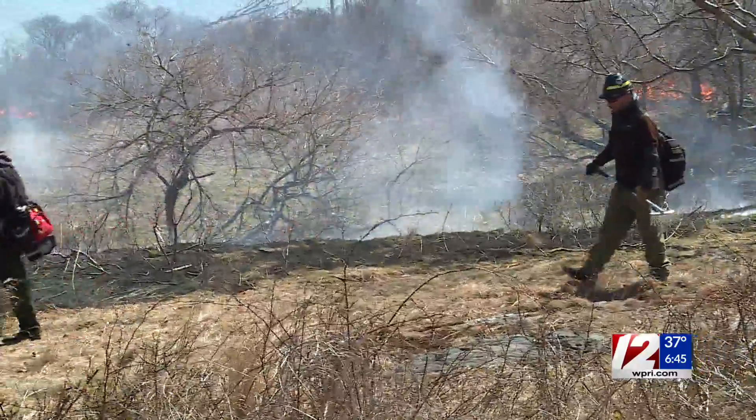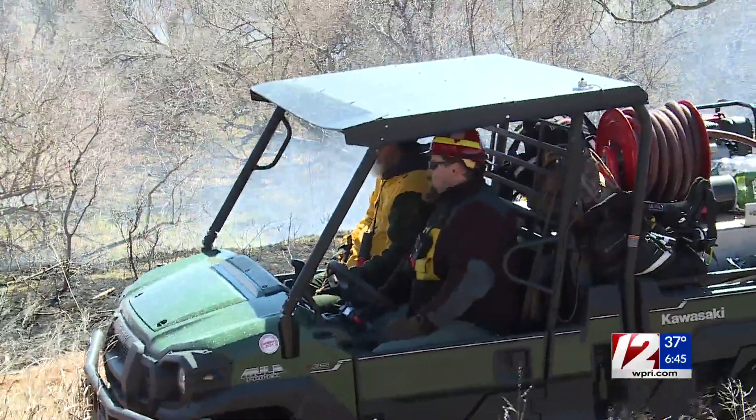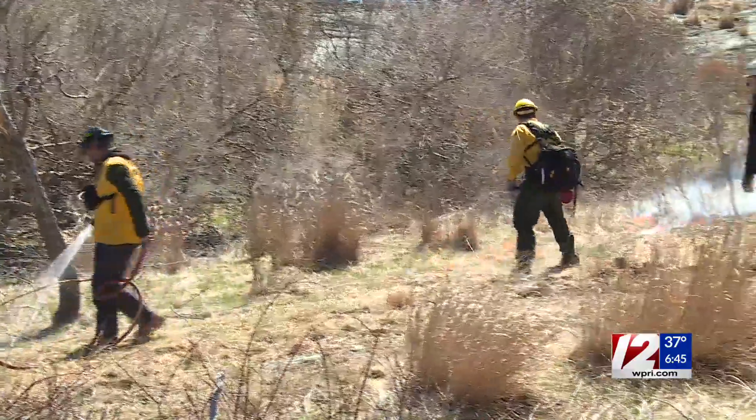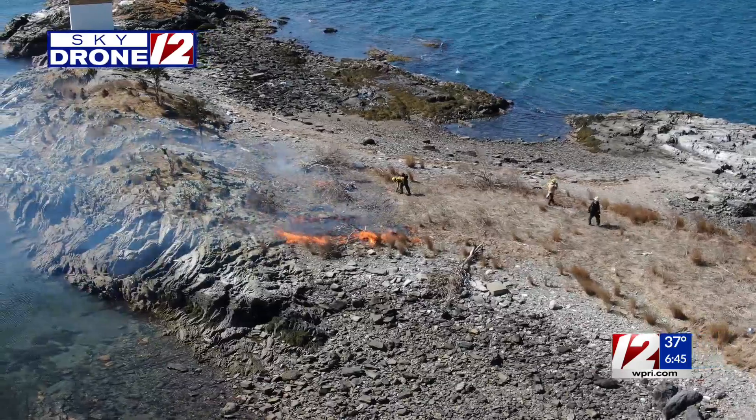In addition to improving the habitat for the many rabbits and deer on the island, the burn also provides firefighters with excellent training. You don't get any better fire training than hands-on live fire operations. And here we get to do it in a fairly isolated and safe environment.